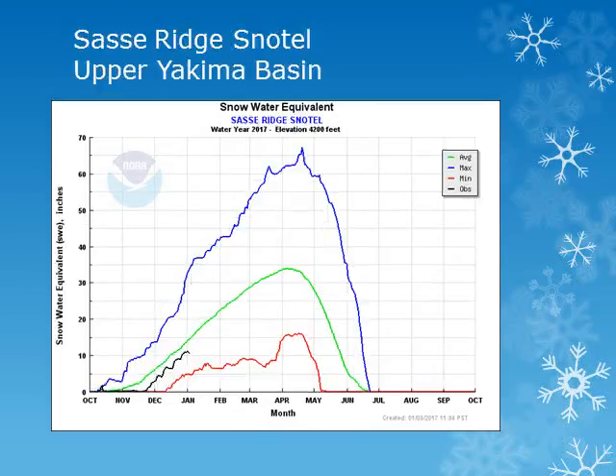The Sassy Ridge snowtail site is located in the Upper Yakima Basin at 4,200 feet. Looking at the black line, we can see that this site is slightly below normal for this time of year.